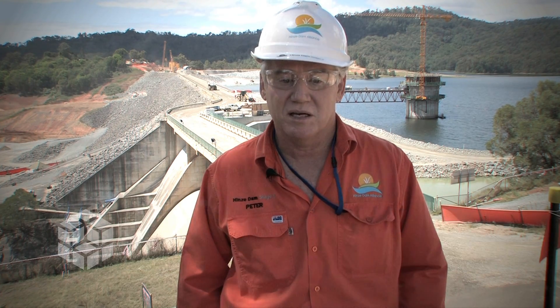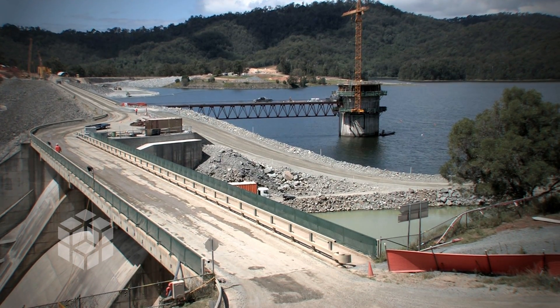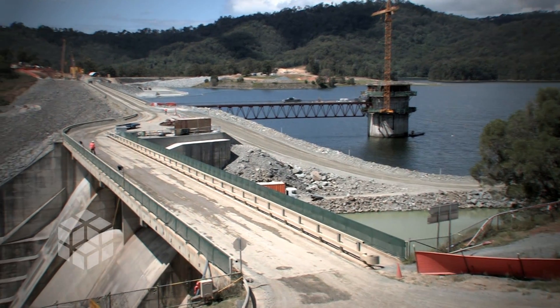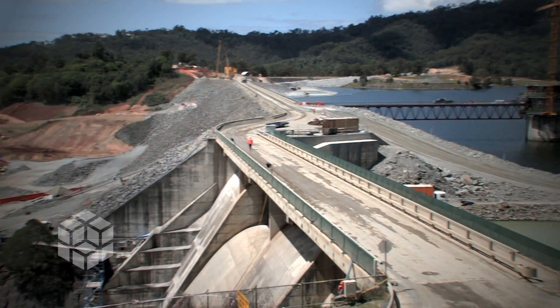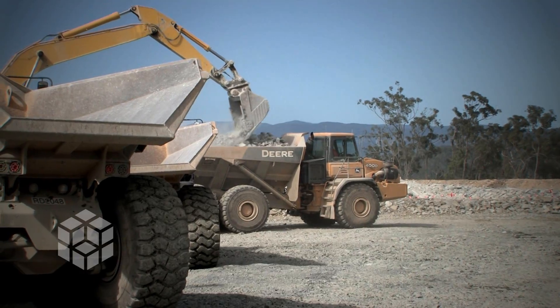The three drivers for raising this dam are flood mitigation and water supply, but also to bring it up to the current regulatory standard. The main one is flood mitigation. Stage 3 will increase water supply from Hinze Dam to 225 megalitres per day, ensure the dam complies with current safety standards and guidelines, and is scheduled to be completed by the end of 2010.